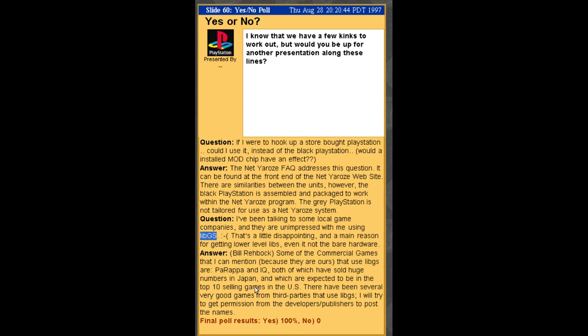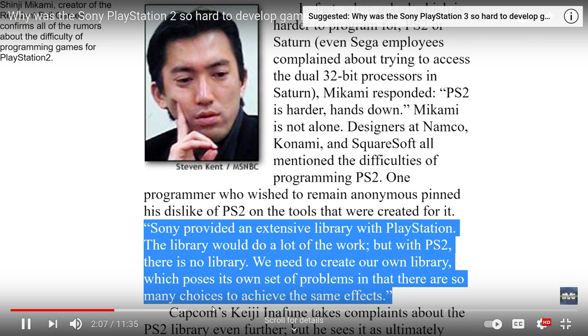Obviously Namco is one of them. Capcom — if you look at anything early, meaning anything developed before mid or late 1995, would have been just LibGS exclusively. I think Resident Evil would come under that. Parappa the Rapper is interesting — I think it actually uses skeletal animation, which is pretty rare on the PlayStation 1. You don't see much of that; it was more popular on the Nintendo 64, which was pretty much twice the power of the PlayStation in every regard.